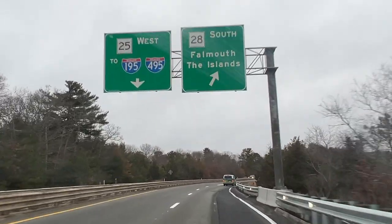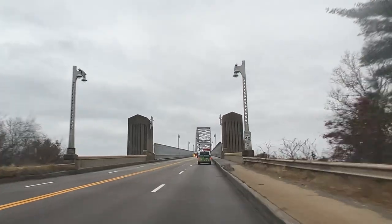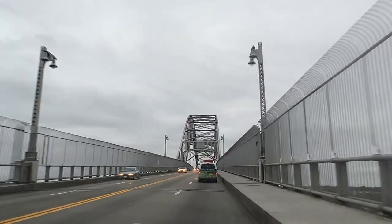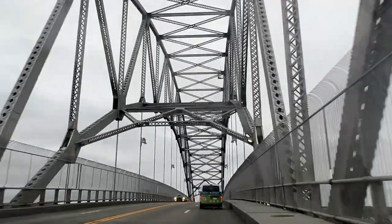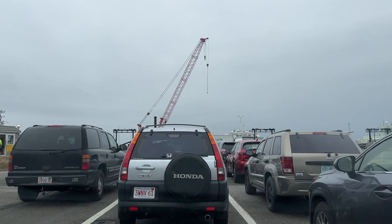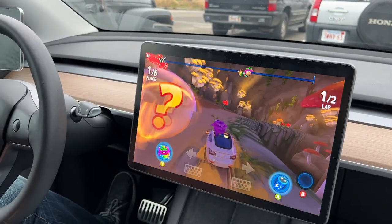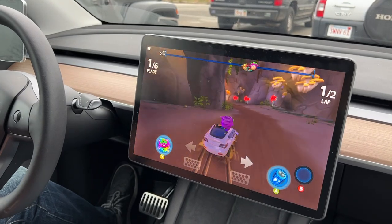We were doing this drive in the winter, in the off season on the Cape. If you're doing this in the summer, you'd have to allow a lot more time to get down to Woods Hole. We just got to the ferry line at Woods Hole and we have a 30-minute wait, so we're playing a little Beach Buggy Racing while we wait to board the ferry.